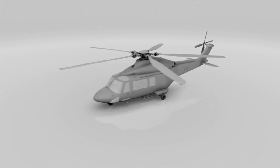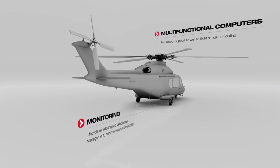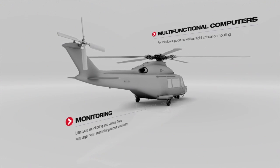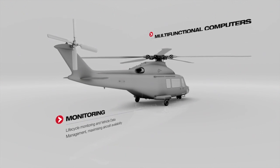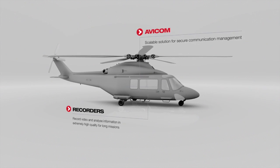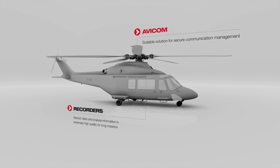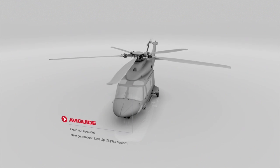Saab Avionics suite of systems and products has solutions for different types of rotary wing platforms. Multifunctional computers deliver mission support and flight critical computing. Monitoring and vehicle data management products enable life cycle monitoring and maximize aircraft availability. Avicom provides a scalable solution for secure communication management. Recorders give you the ability to record and analyze information in extremely high quality during long missions. AVI Guide is the new generation head-up display system.